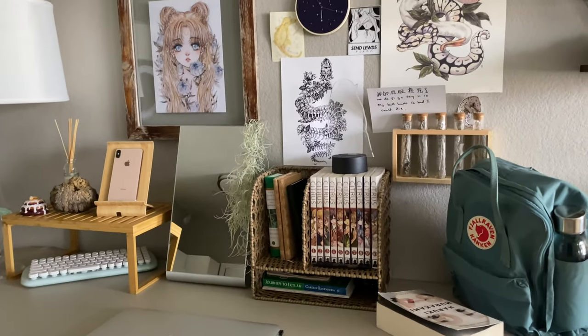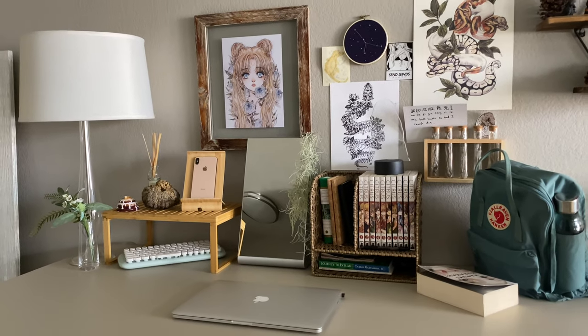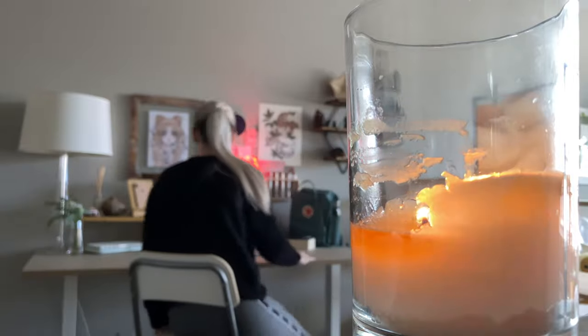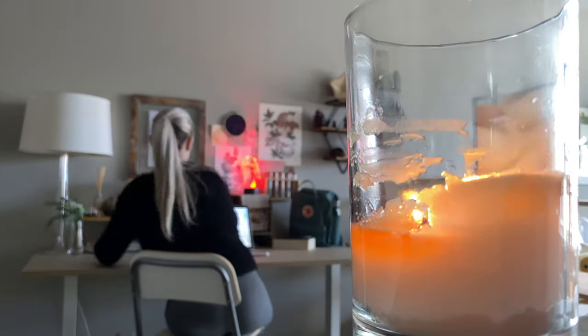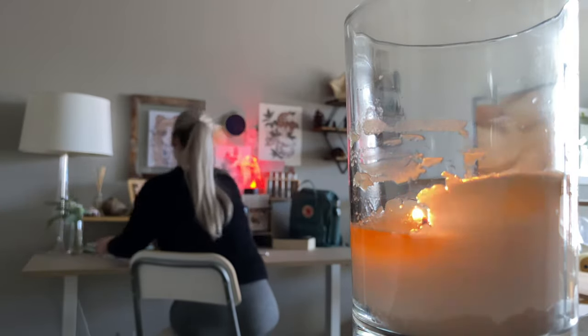Hey guys, it's Lorty, and today I'm going to be taking you through a tour of my workspace. My desk is a super important feature of my home and of my life, and I've put a lot of effort into it that I'm excited to share with you. So let's get into it.